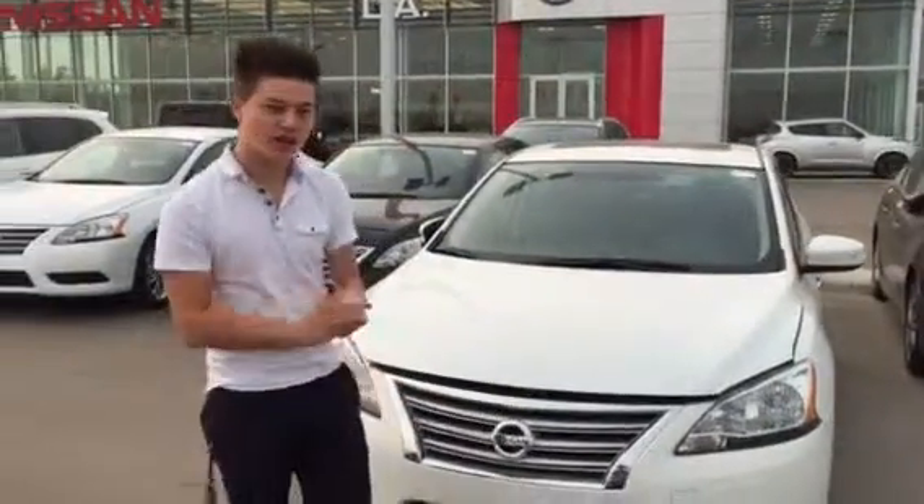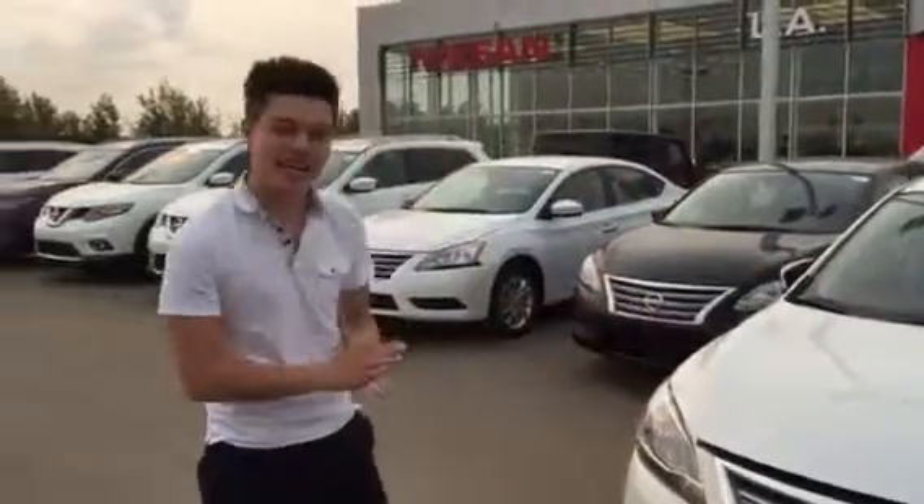Hey there Cory, it's James from L.A. Nissan. We just talked on the phone about your new Nissan SL Sentra. I just wanted to quickly show you what it's all about.